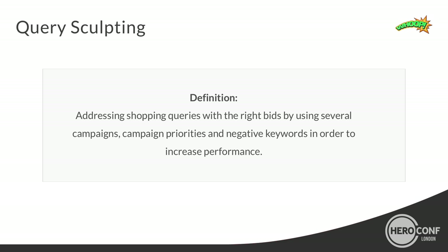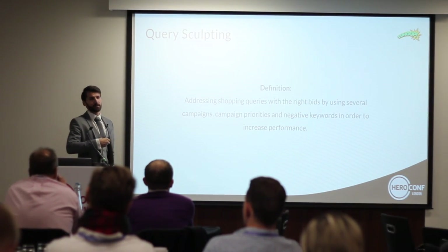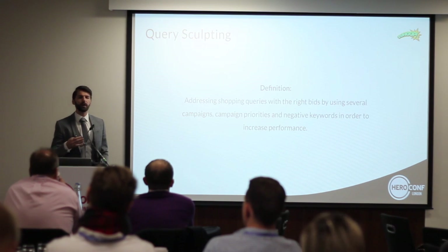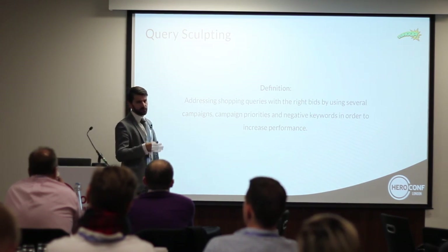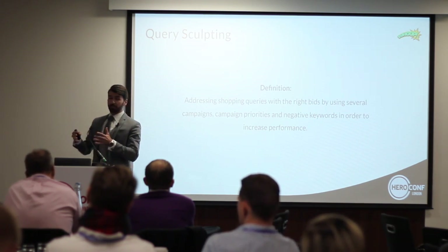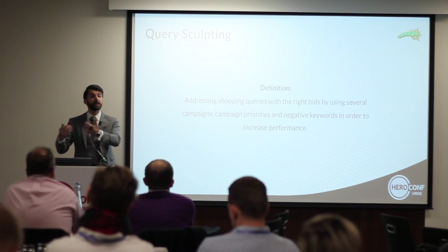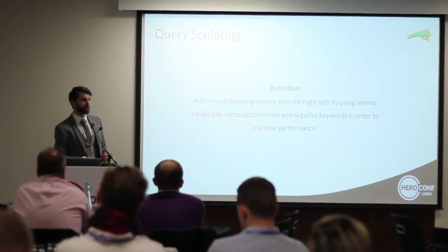Right now, with a common approach, you are on autopilot by Google. You can't really decide for which search query you want to deliver a certain product, and you definitely can't say 'for this search query I want a more aggressive bid than for another.' You can't do it with a common approach — that's more or less the framework of Google Shopping. But there is a way to do it.